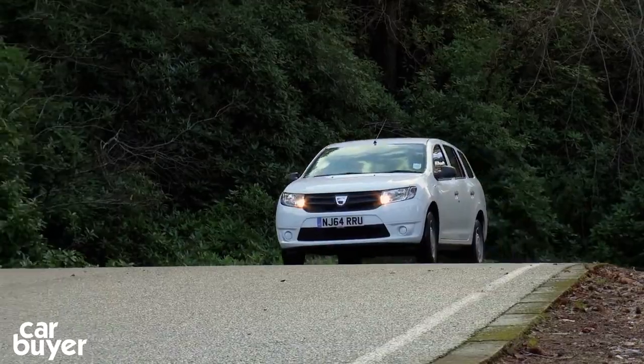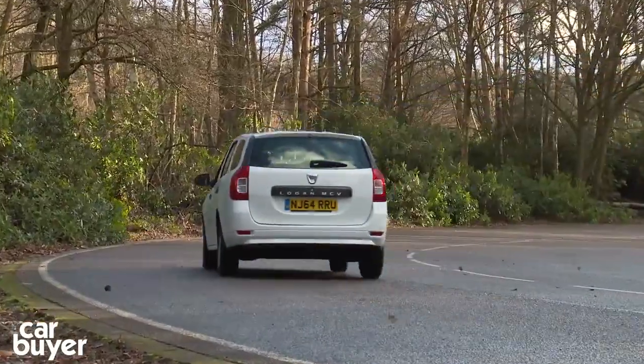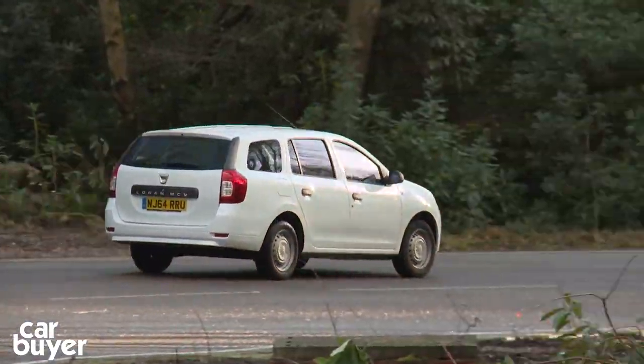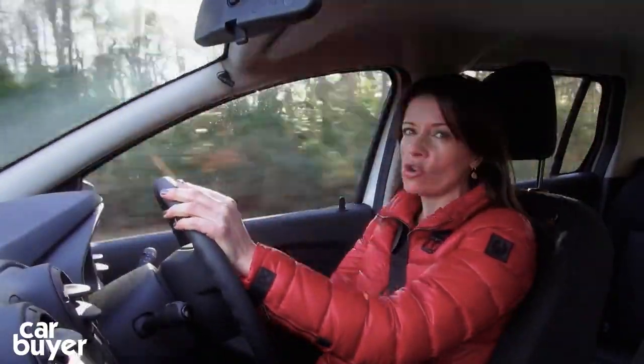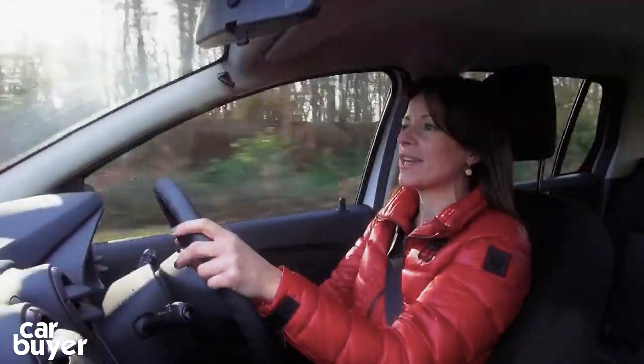Running costs will generally be low, as parts are cheap and servicing can be done at any Renault dealership. And if you want, you can opt for a seven-year, 100,000-mile warranty, which will cost just £850. The Logan comes with a choice of three engines — two petrol and one diesel — all of which are supplied by Renault, which should give you some peace of mind when it comes to reliability.